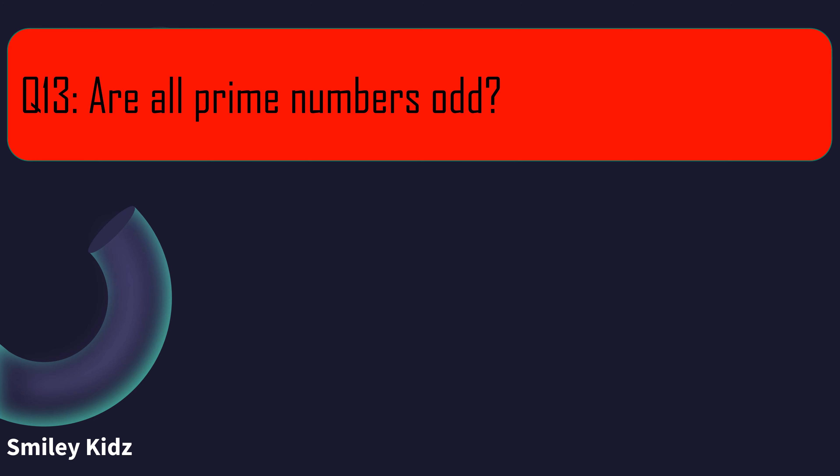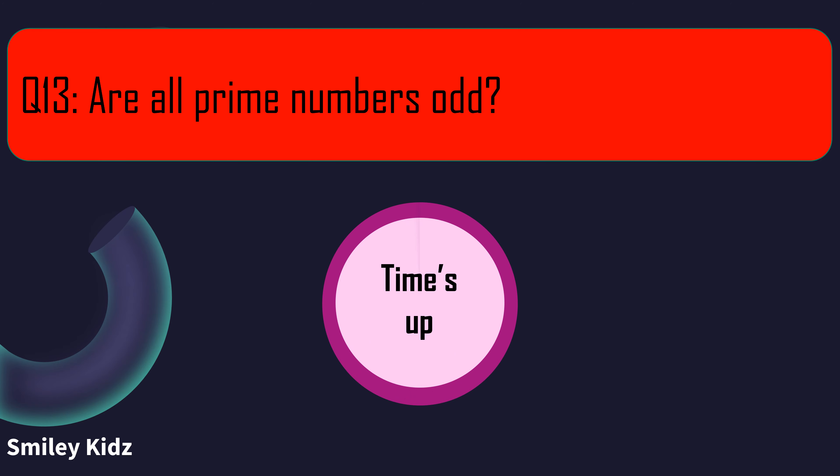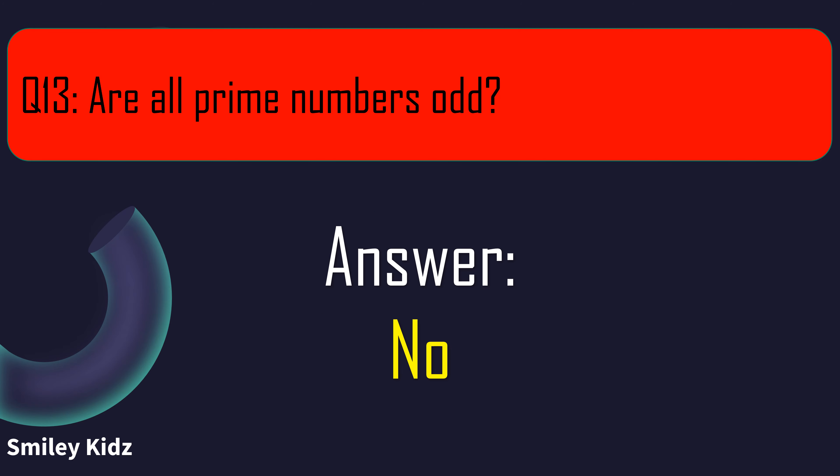Question number 13. Are all prime numbers odd? Your time starts now. And your time is up. The right answer is no. All prime numbers are not odd.